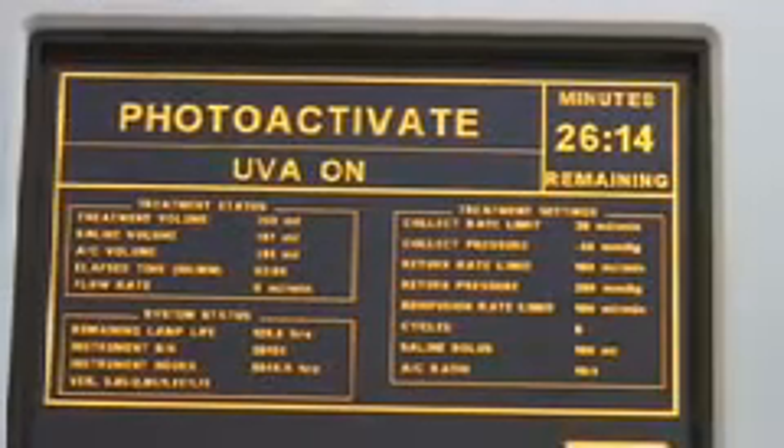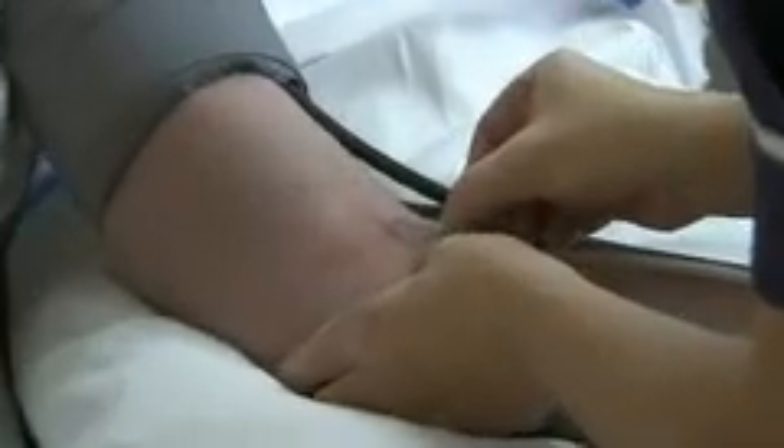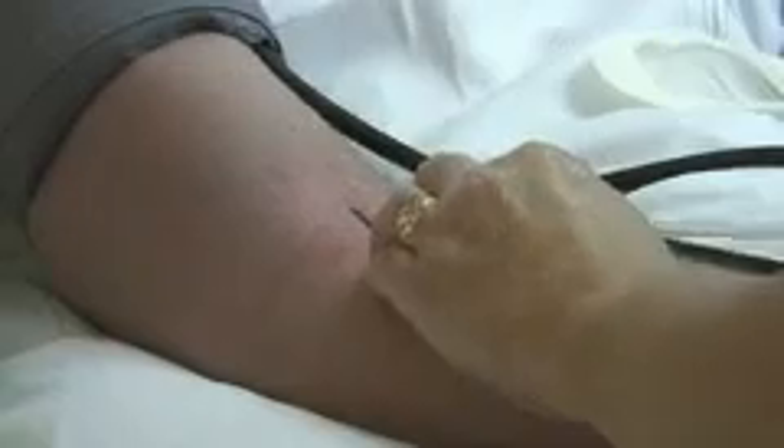Finally, the dying cells are returned to Adrian's body. The idea is that the damaged immune cells then interact with other immune cells that have not been taken out of his body, in turn reducing the activity of the immune system and training it to be more tolerant of his body.